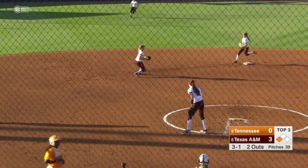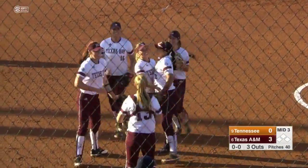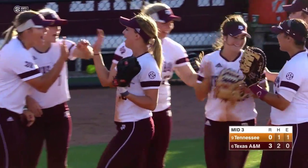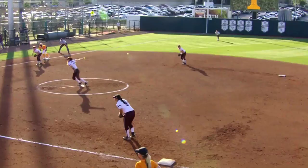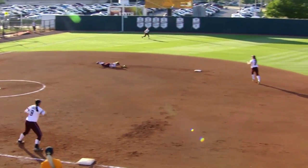Line shot into the glove of Sarton, diving towards center field. Tremendous play by the sophomore saving a run for Texas A&M and Trinity Harrington. Aggies hold on to that 3-0 lead.